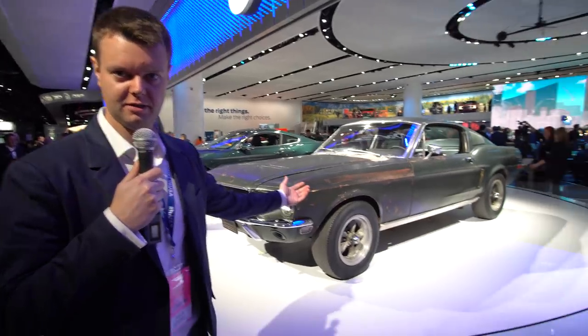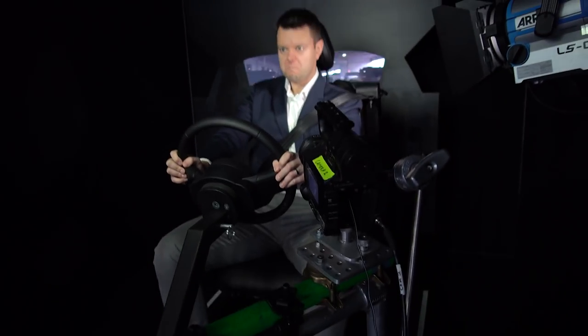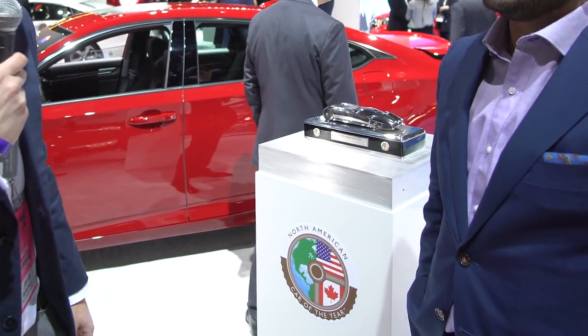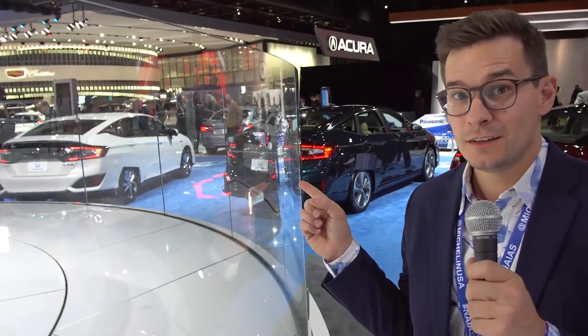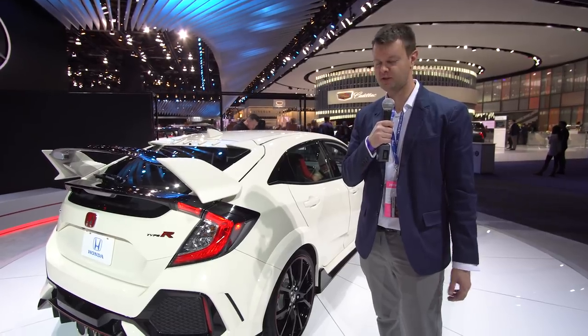The all-new Mustang Bullitt. Check it out. We've got the 2018 Honda Accord, which just won the North American car of the year — congratulations to the Honda rep. Watch our review. New Insight — no wheel covers. New Clarity — wheel covers. Watch our Clarity review. I can't wait to never drive this. Civic Type R — so good.